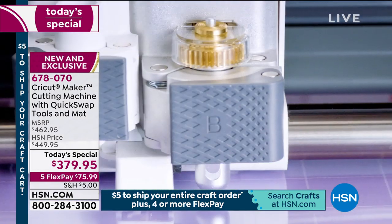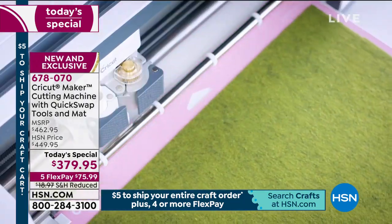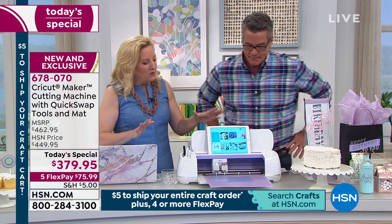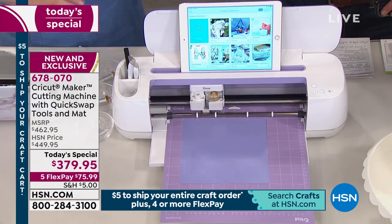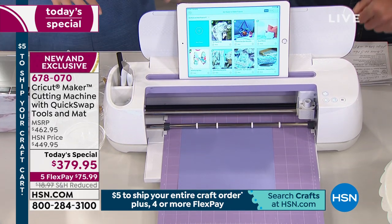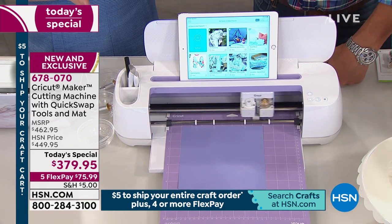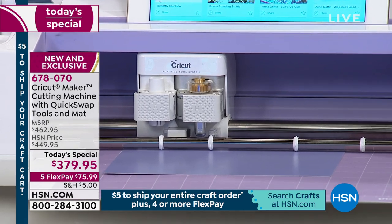Remember, $5 all day to ship all your crafting. We've got lots of other things to mention as we go through with Ms. Anna Griffin. Let's get started. What's amazing is that on this mat is a custom spray-painted piece of aluminum. I have my engraving blade loaded, and it's checking to make sure it has the right tool. The Cricut Maker is so intuitive that it's not going to let you make a mistake.